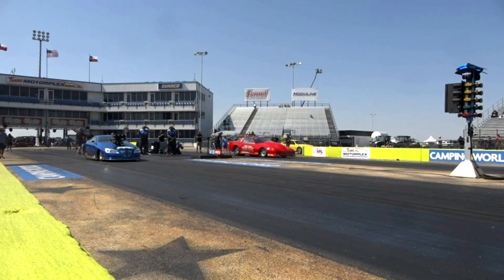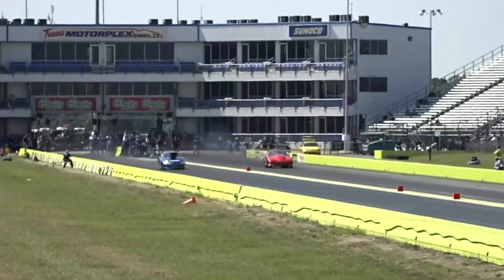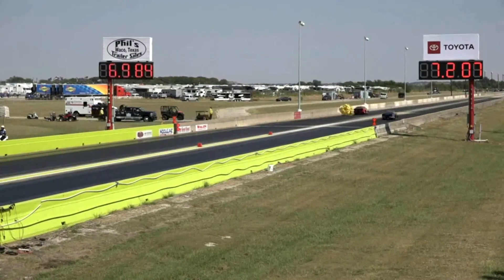They're not racing against each other — it's just the car against the clock — but still, this is a fun, fun pair. Wow, Clegg's car turned the tire significantly on the start. And look at that thing charge down the back of the track.